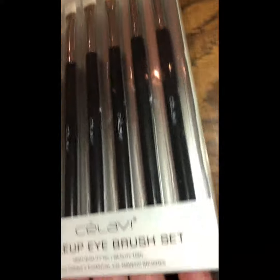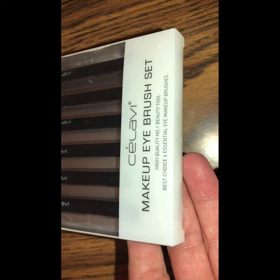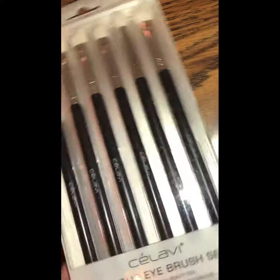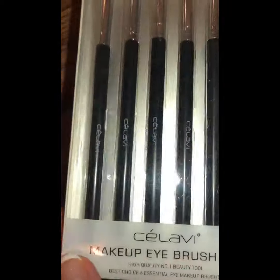The next item is a six-piece eyeshadow brush set made by the company Celavi — spelled C-E-L-A-V-I. It says it's a high quality number one beauty tool, best choice for essential eye makeup brushes, so hopefully it's a nice set.